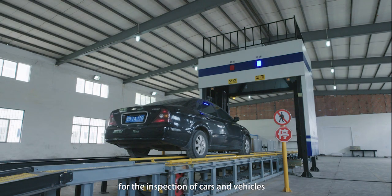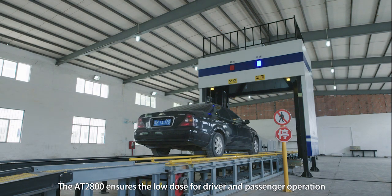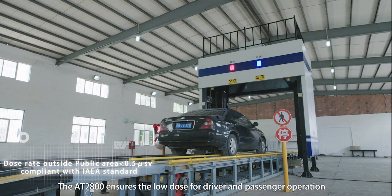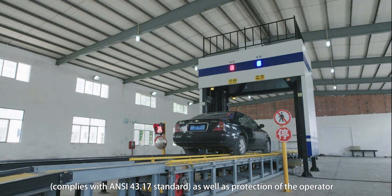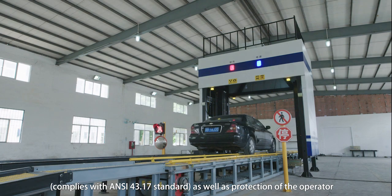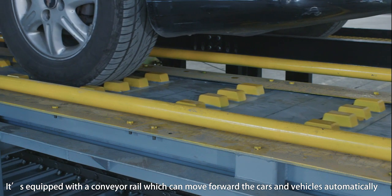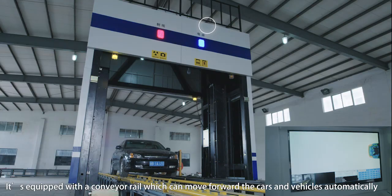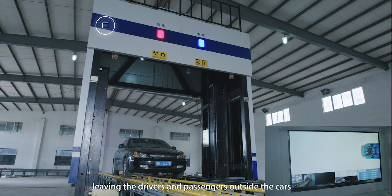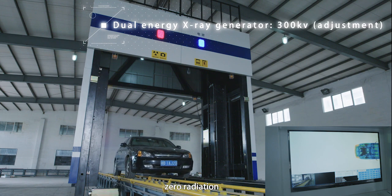For the inspection of cars and vehicles, the AT2800 ensures a low dose for driver and passenger operation, complies with NC43.17 standard, as well as providing protection for the operator. It is equipped with a conveyor rail which can move cars and vehicles forward automatically, leaving the drivers and passengers outside the cars with zero radiation.